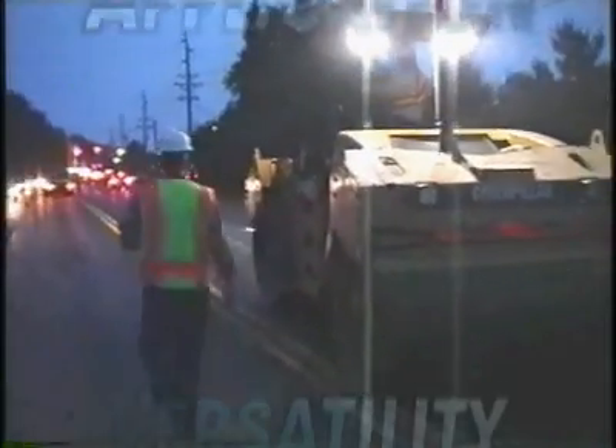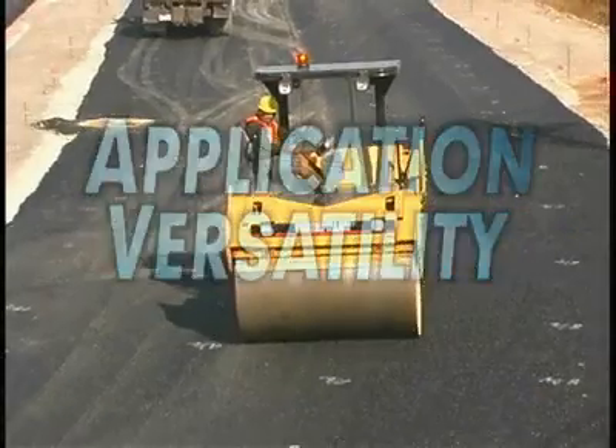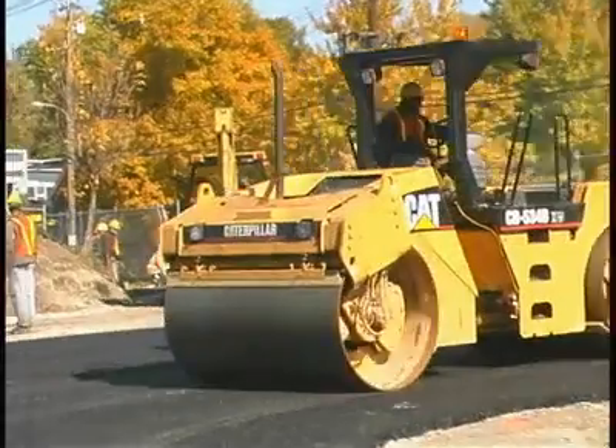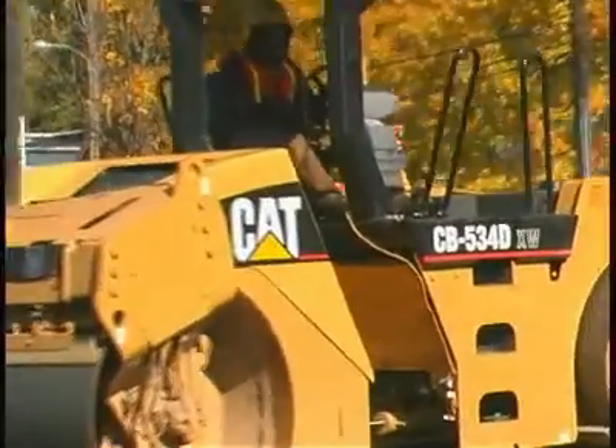The CB534D XW Asphalt Compactor is designed to meet the demands of high production compaction applications, yet is still comfortable on city jobs.